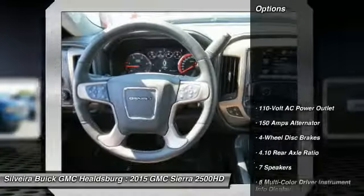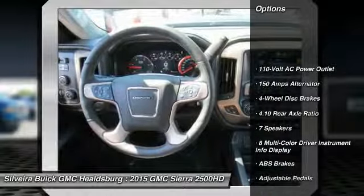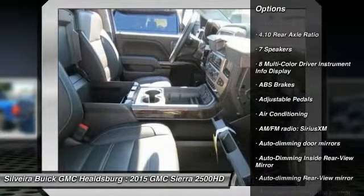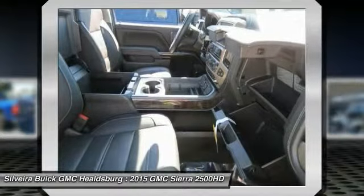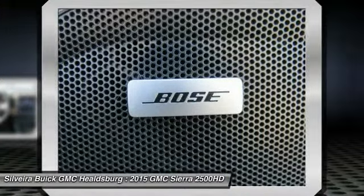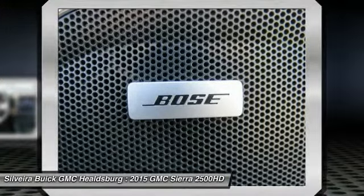Here are some of this vehicle's great options: steering wheel audio controls, remote engine start, power passenger seat, navigation system, traction control, dual airbags, air conditioning front, power steering, floor mats, and four-wheel disc brakes.